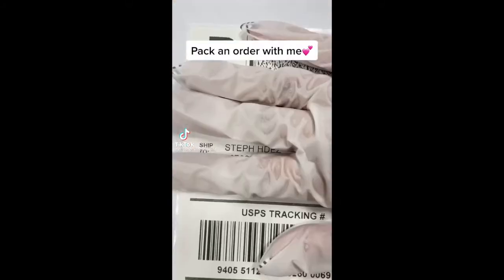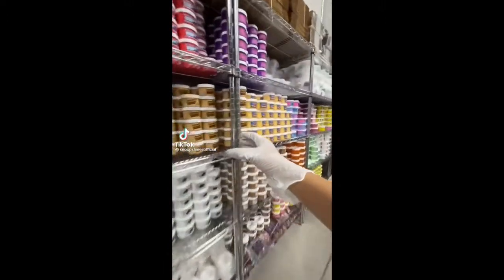Hi guys, let's package a slime order together. This order is for Steph from Texas, and they ordered 12 slimes from my last restock.